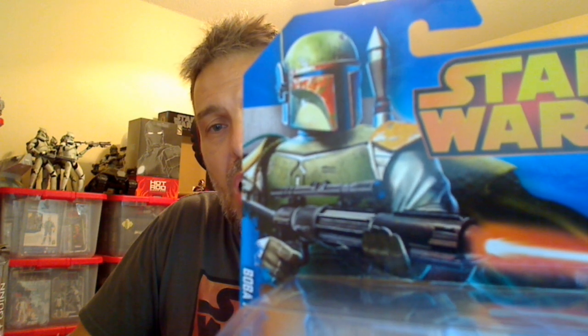Hey, how you doing Star Wars fans? FlyGuy for FlyGuy.net, giving you a look today at the Boba Fett Hot Wheels car.